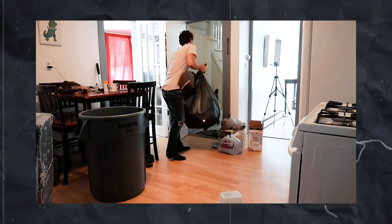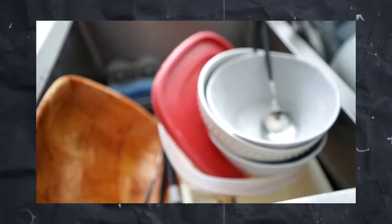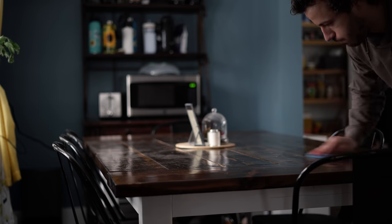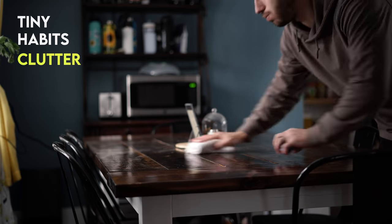If you're anything like I've been most of my life, you have too much crap. It builds up out of nowhere, your home can start to feel cluttered and claustrophobic and it gets stressful. It doesn't have to be that way, so here are some tiny habits that you could start doing today so that you can have a clutter-free home.